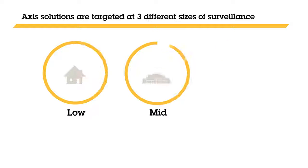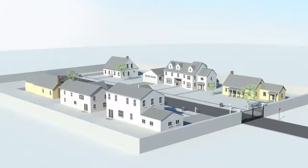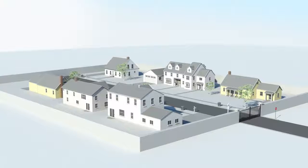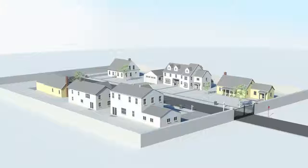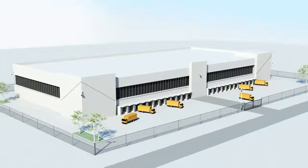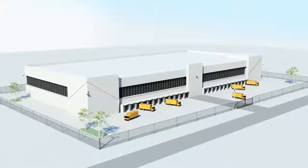AXIS solutions are targeted at three different levels of surveillance. Low-level areas like gated communities where you want to prevent problems such as petty theft and home intrusions. Mid-level areas like warehouses and office buildings where they deal with different threats such as graffiti, intrusion and theft.